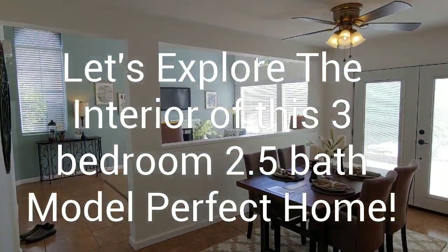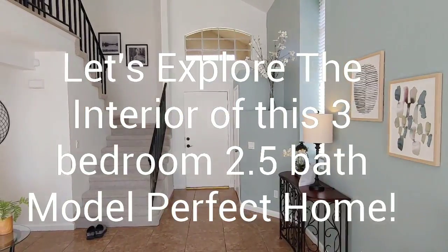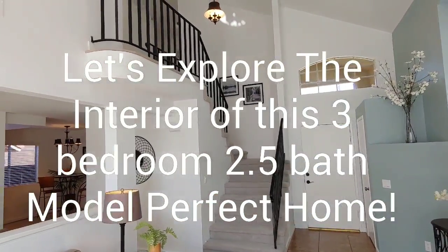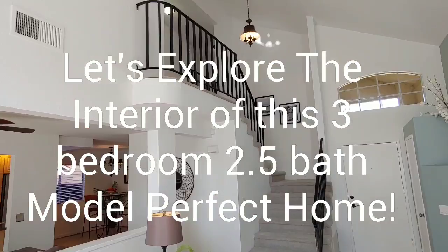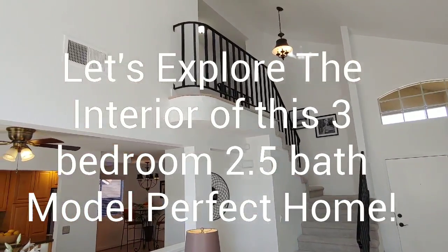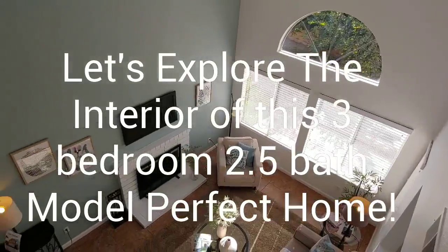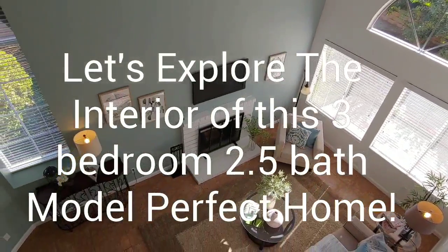Let's go take a look upstairs and see what we have up there. As you can see there's a nice elegant stairway going up to the second floor. There are tasteful light fixtures throughout the entire house and a nice wrought iron black railing going up to the second floor.